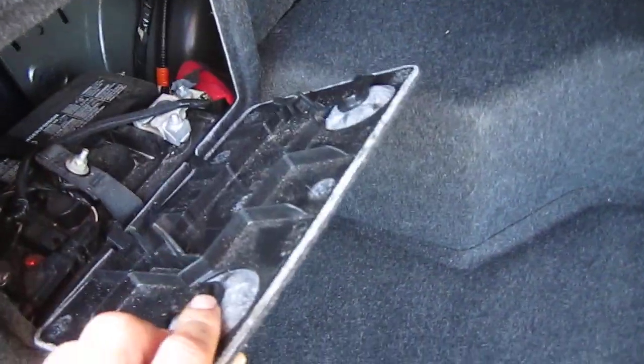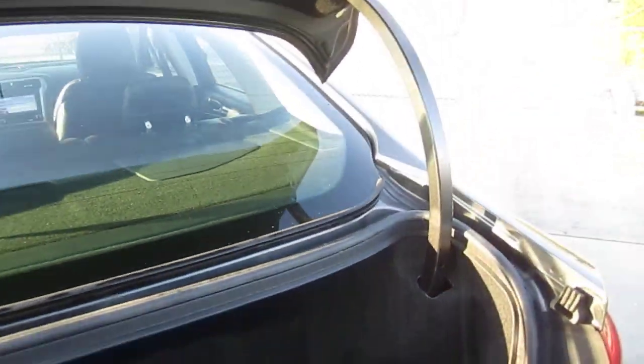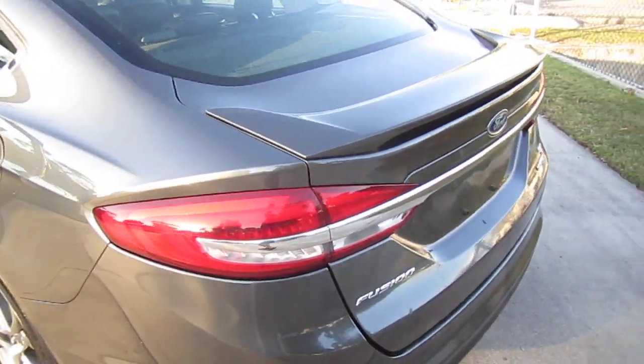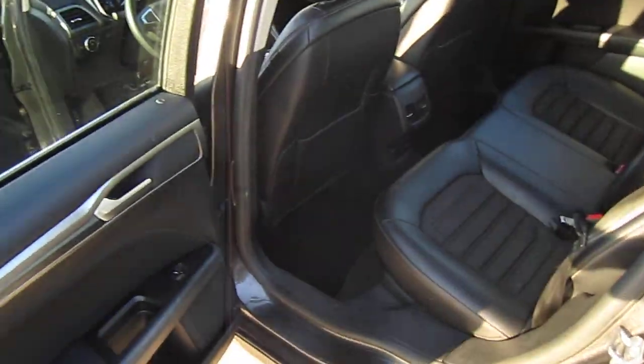The hybrid battery pack is what's in that hump, and then the car battery is there. These hybrids do have regular car batteries as well. You can see it's badged Hybrid SE, and it has a nice low-profile spoiler. Very nice, beautiful gray metallic paint.